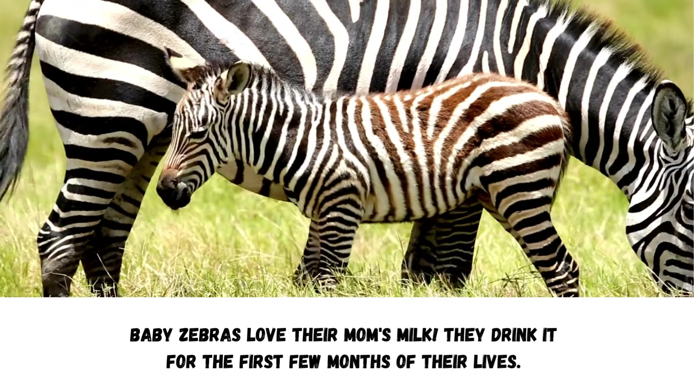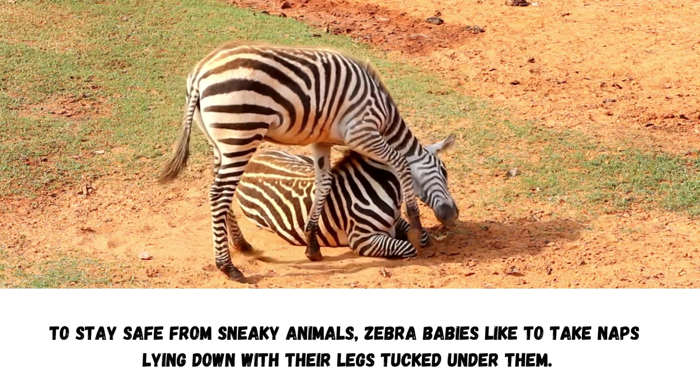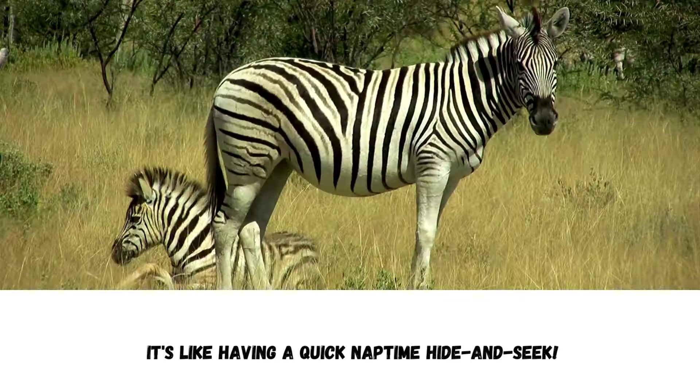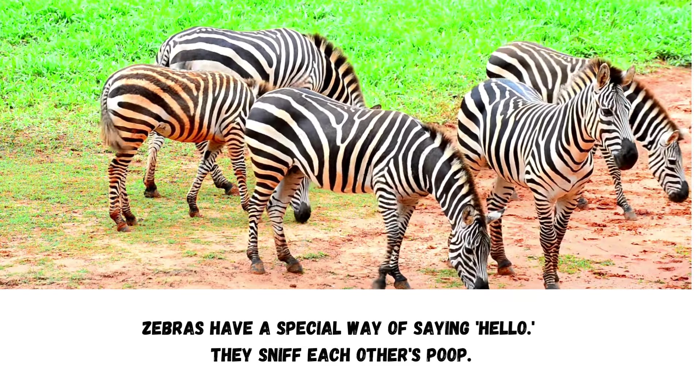Watch out, predators. Zebra foals know how to defend themselves. They stand in the middle of the group and use their strong back legs to kick if anyone tries to play too rough. To stay safe from sneaky animals, zebra babies like to take naps lying down with their legs tucked under them. It's like having a quick nap time hide-and-seek.